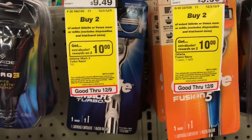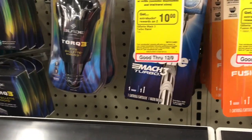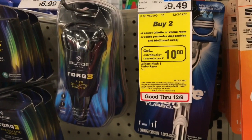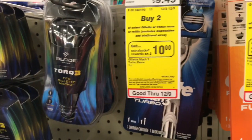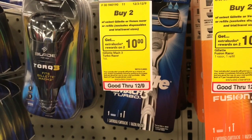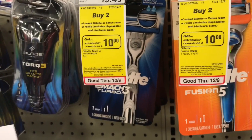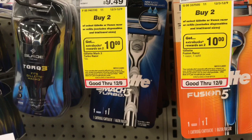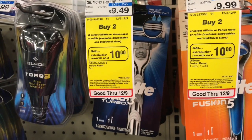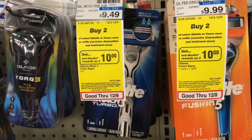We have $3 off one coupons from your December P&G. Pick up one Gillette Fusion at $6.99 and four Gillette Mach 3 razors at $5.99. Use five of the $3 off one Gillette razor coupons from your December P&G. Your total is $30.95, subtract $15 in coupons — out of pocket is $15.95 — but get back a $10 ECB for spending $30, making it $5.95 for all five razors, or $1.19 each.